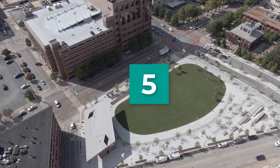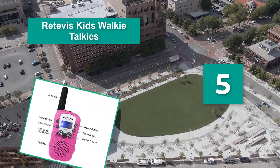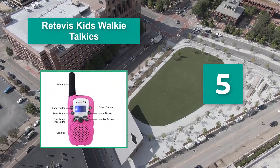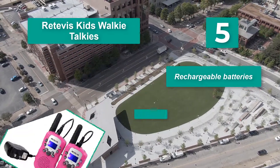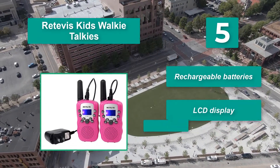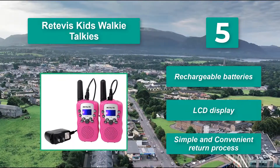Number 5: Retevis kids walkie-talkies. For children who can't remember to turn them off, you may want something that's rechargeable. It's easy to discount the expense of repeatedly purchasing batteries when you are shopping for walkie-talkies. Key features include rechargeable batteries, LCD display, and a simple and convenient return process.